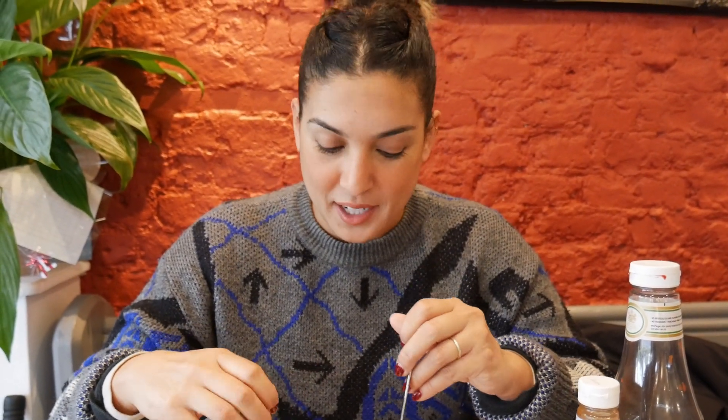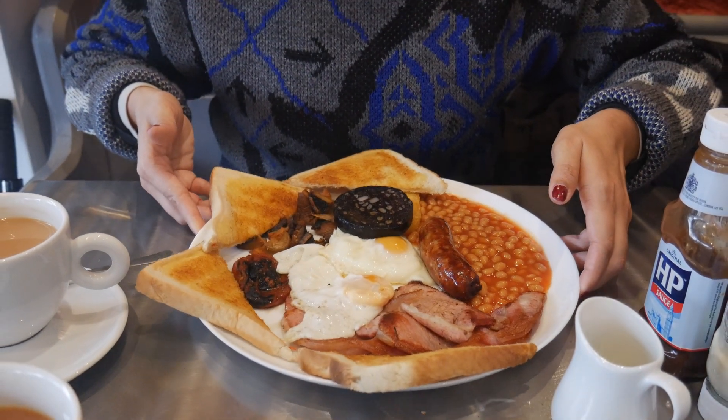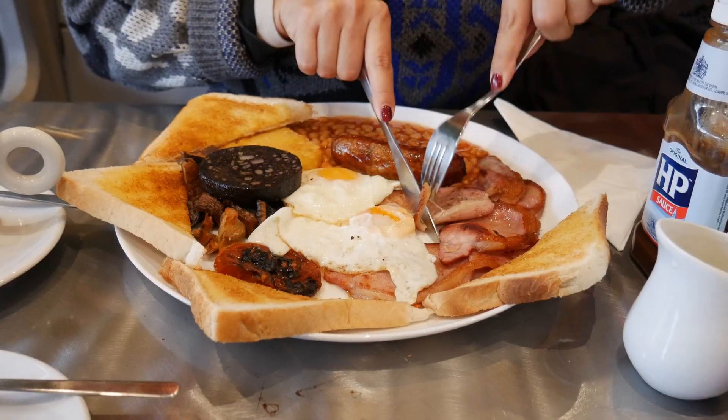Then you have the black pudding — blood sausage. It's got a filler in it, normally like oatmeal and fat, and then it's set to cool after it's cooked, and that's where it congeals and becomes that black pudding. Then we've got sausage — this is pork sausage seasoned with herbs and spices. Here in the UK, pork is a big thing. There are a lot of heritage breeds, so it's something that's really taken seriously here, which is probably why you have two types of pork on your plate.